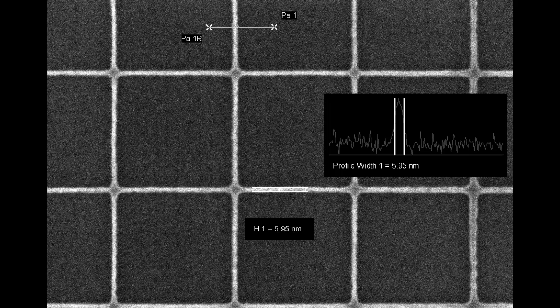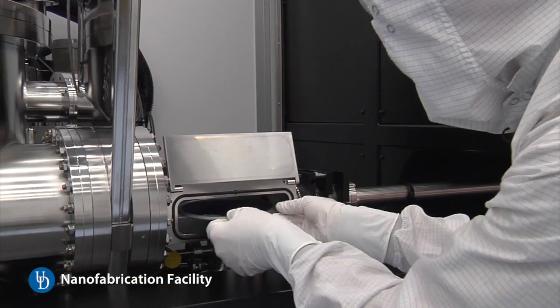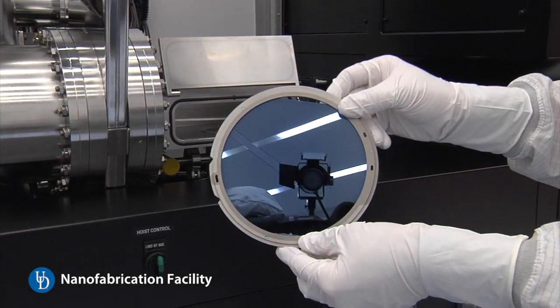If people want to do biomedical diagnostics, environmental sensing, or agricultural sensing, the sensors you make on nanometer length scales can be drastically — thousands of times more sensitive than what is available with conventional means.